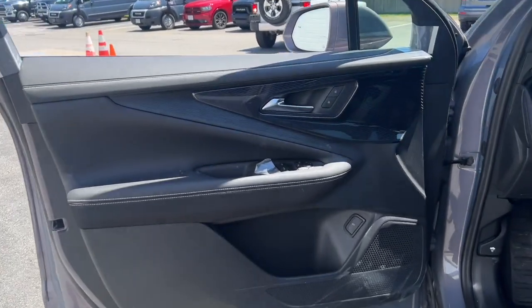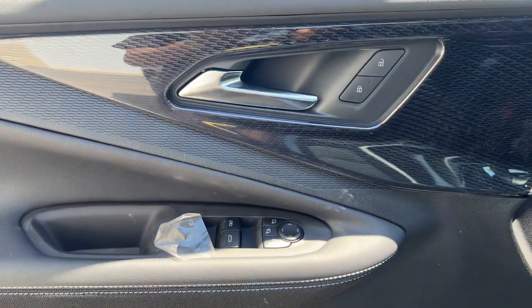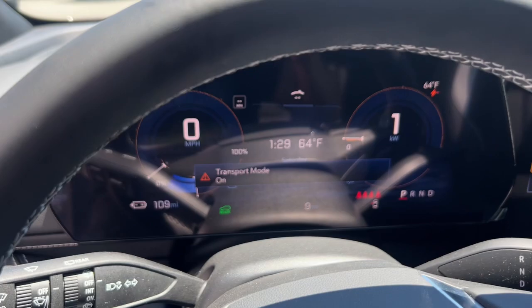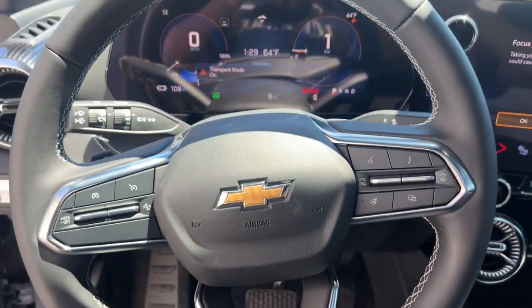You'll love its supple ride, spacious cabin, and advanced safety and infotainment features, including its large display and Google built-in interface. Feel ready to explore your world in eco-friendly EV style in this all-wheel drive Blazer LT.